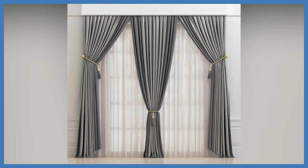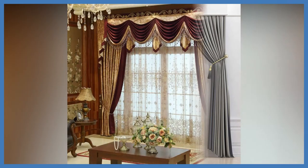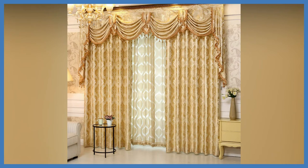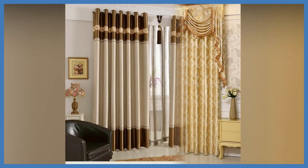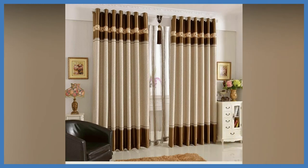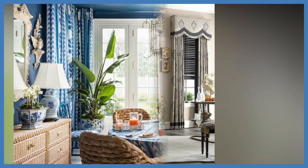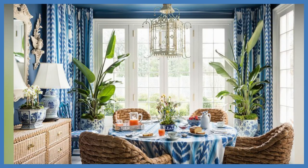Tone-on-tone color pairing has been a popular fashion trend for the past few years, and this trend will cross over into interior design in a big way. Rather than pairing several colors around your home, just choose one and then vary two tones. Too many colors can cause visual overwhelm, which is why tone-on-tone color palettes are so brilliant — they add visual interest to the space without the visual overload.